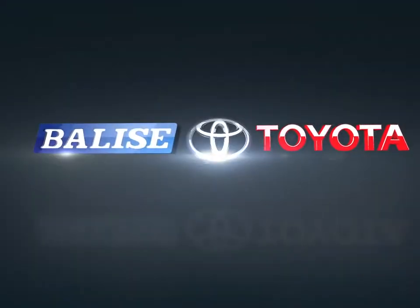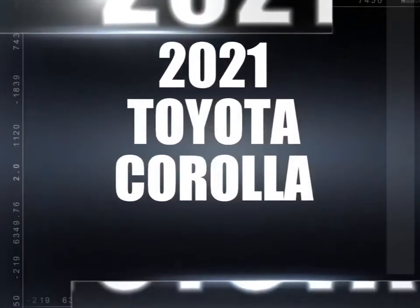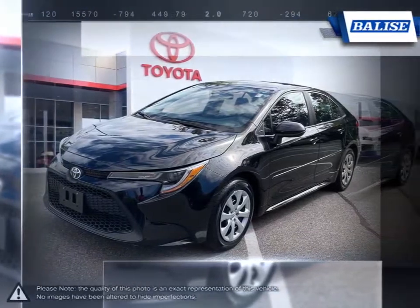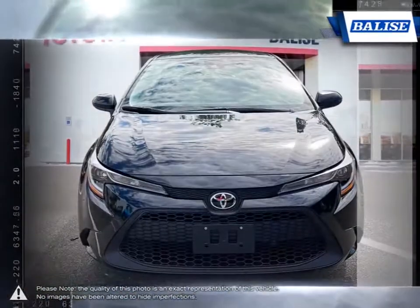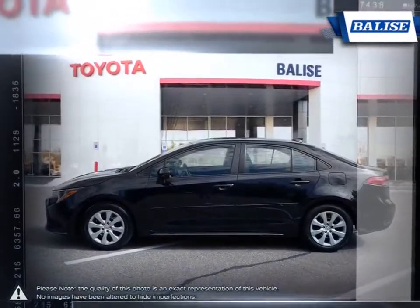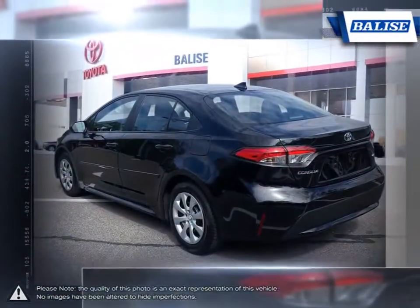Welcome to Belize Toyota. Today we're looking at a 2021 Toyota Corolla. Among the vast selection of small sedans available, the Toyota Corolla continues to stand out as a top choice year after year. Thanks to a generous list of standard equipment, the Corolla comes loaded with easy-to-use features.